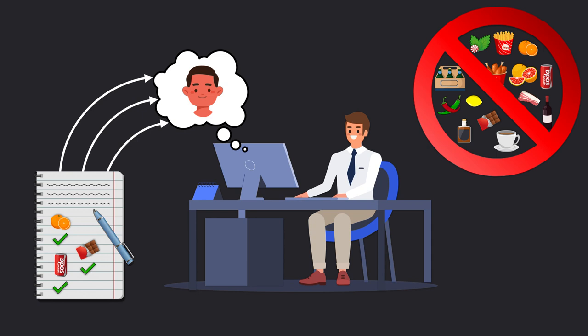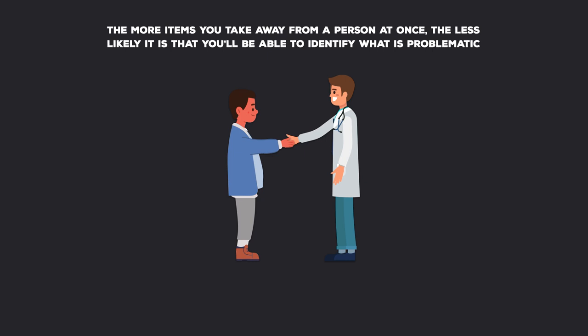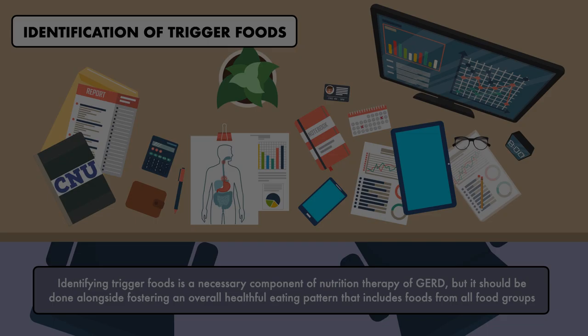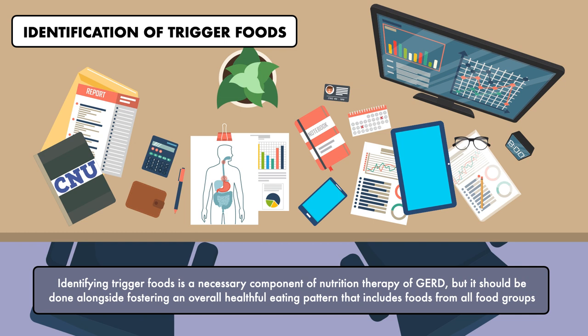It's also possible that foods not commonly identified as triggers may not work well for a particular patient. Always keep in mind that the more items you take away from a person at once, the less likely it is that you'll be able to identify what's problematic, and the more likely that you'll make the patient feel restricted, which is not ideal for long-term adherence. In the end, identifying trigger foods is a necessary component of nutrition therapy for GERD, but it should be done alongside fostering an overall healthful eating pattern that includes foods from all food groups.